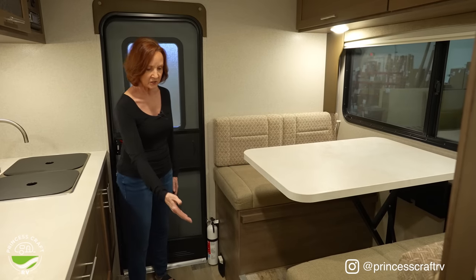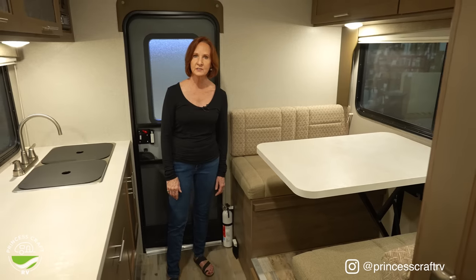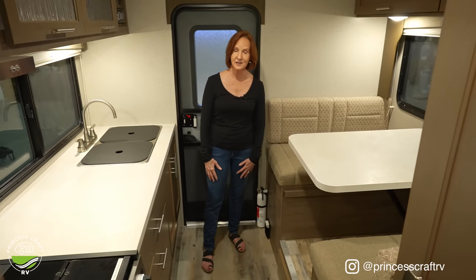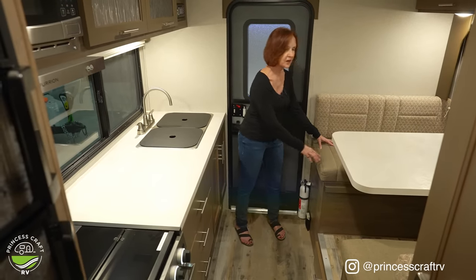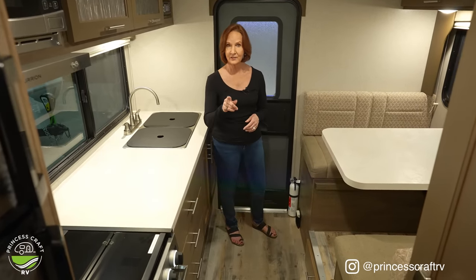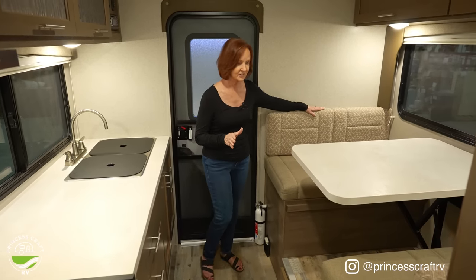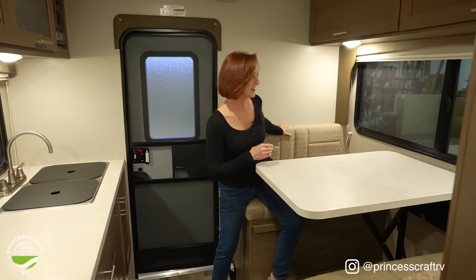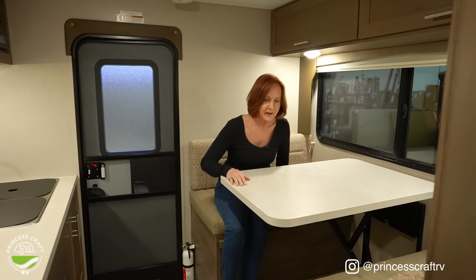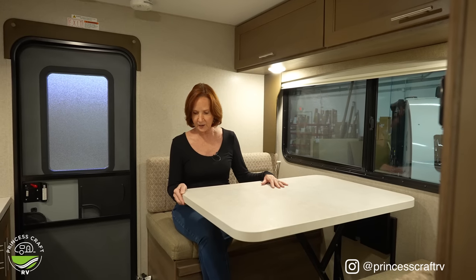I like the storage underneath. When you look at this, there are seven drawers in this kitchen if you count both sides — pretty amazing. There is no storage under this dinette side, but the drawers on the other side add that storage for you. I just love the colors on this. It's a nice-size dinette.